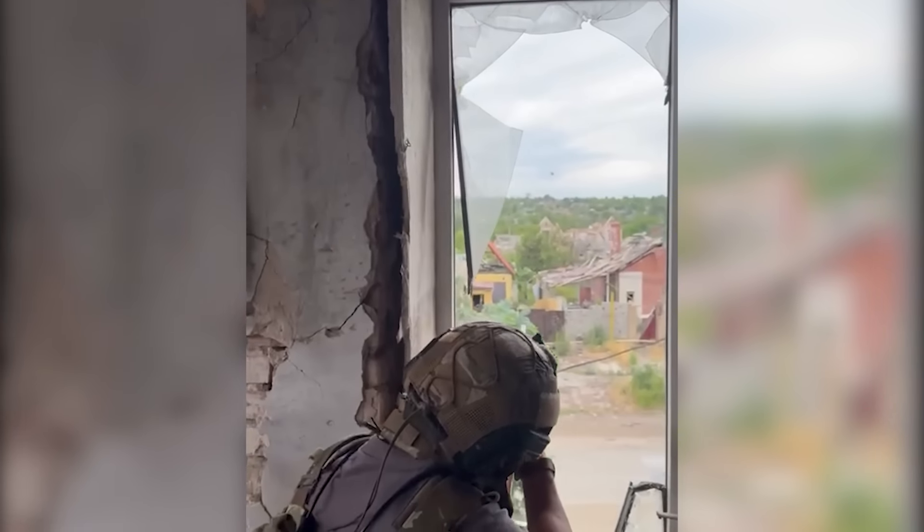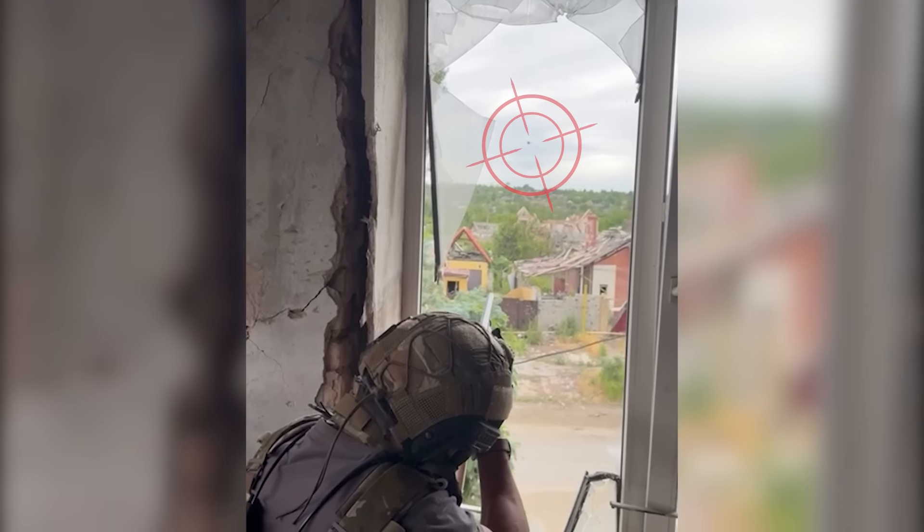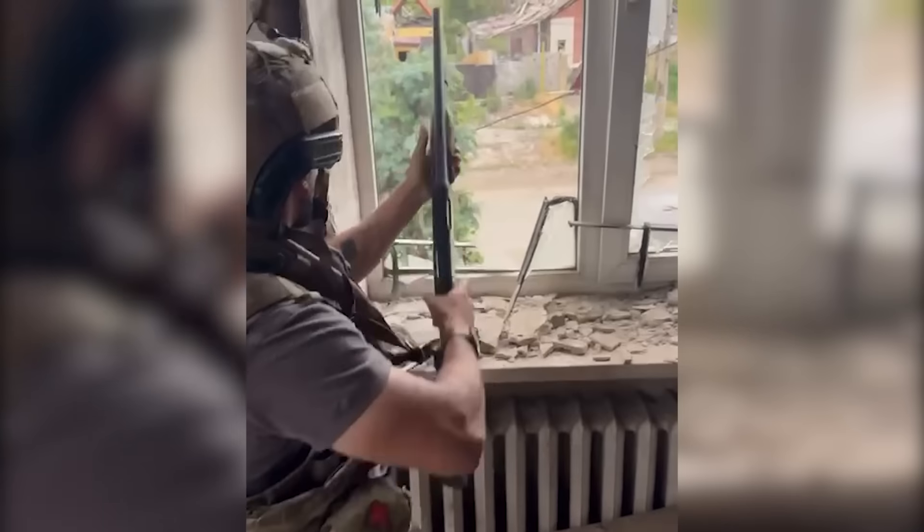It turns out that shotguns are the best for taking down FPVs. Then they just wait for the drone to self-destruct.